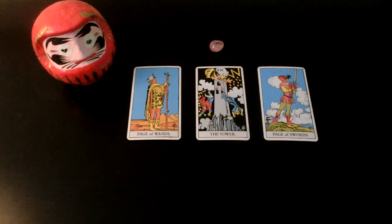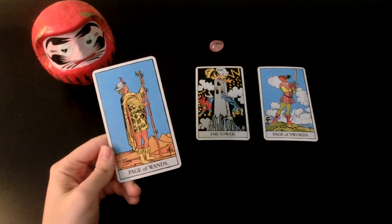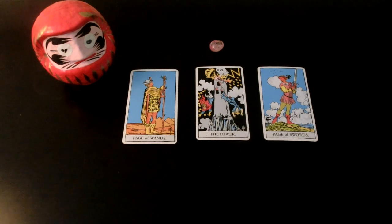But for a lot of you, that might be the thing to do — rather than waiting on the current situation or waiting on people to change, maybe find a new path or find new people. The Page of Wands is someone who is not afraid to go in a new direction. In their highest evolved state, they're not afraid to do that — they show courage and leadership.